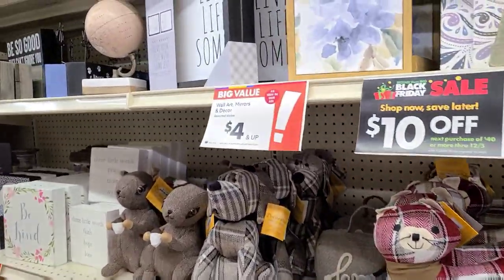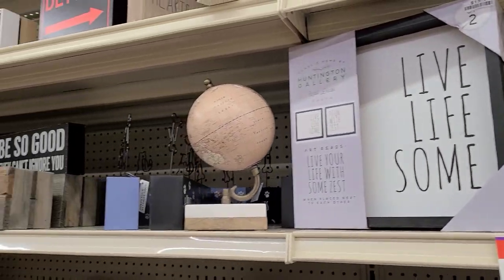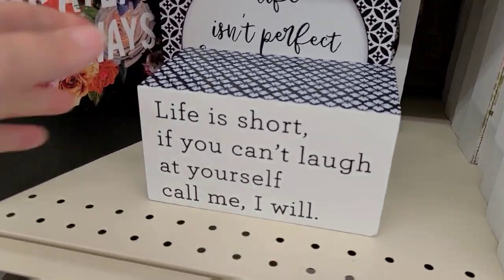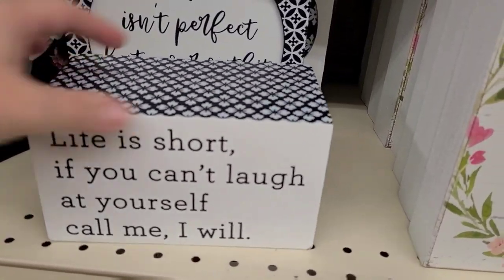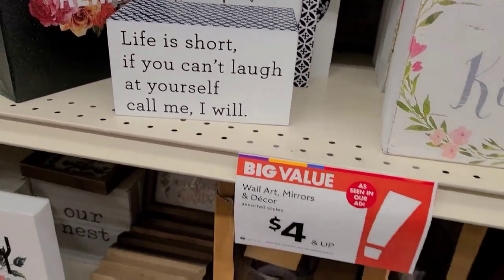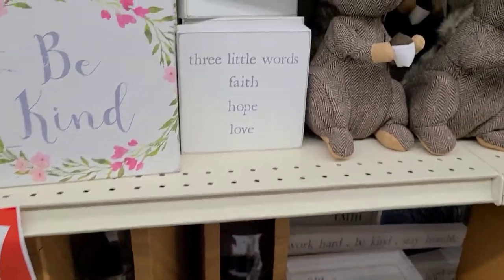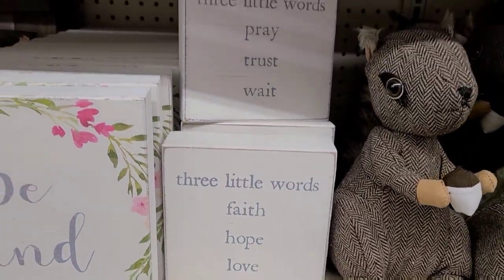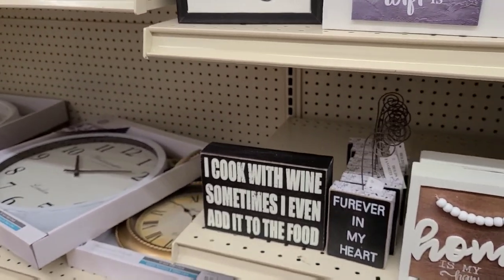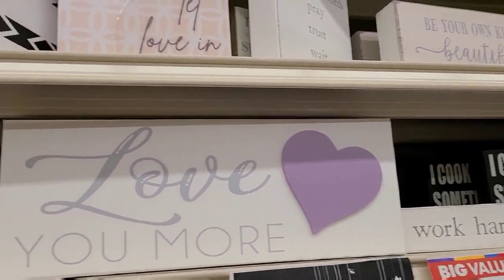Let's go look at some of the wall art, mirrors, and decor — four dollars and up. 'Life is short, if you can't laugh at yourself, call me' — that's cute, six dollars! And here's 'I cook with wine, sometimes I even add it in the food' — so super cute. I really like these little signs.